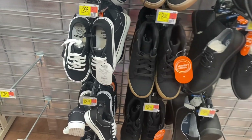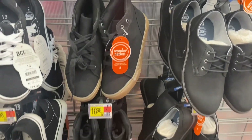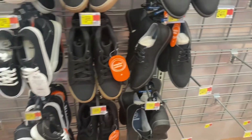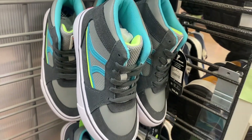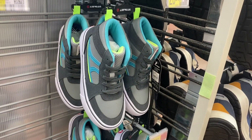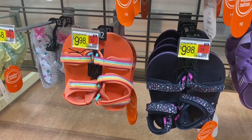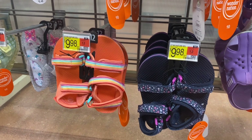They have Wonder Nation for $12.98 with a brown sole, or dress shoes for $18.98. I thought these were so cool — they're Airwalk, more of those, and they're $26. I found some more cute sandals over there with butterflies — oh, they're jelly shoes! Those were my favorite when I was little. They're $6.48.